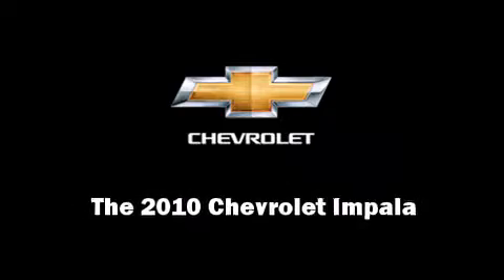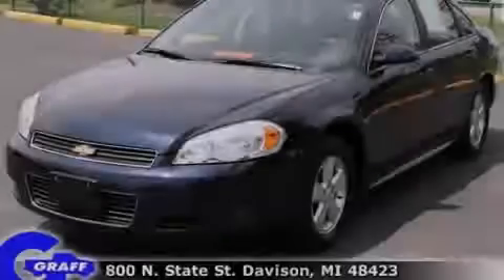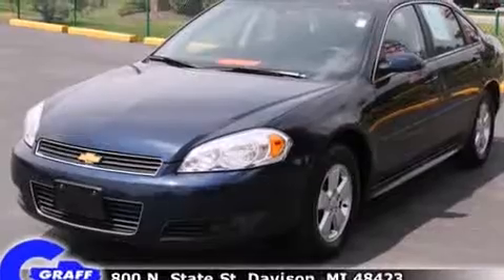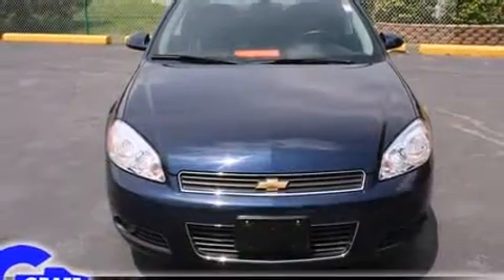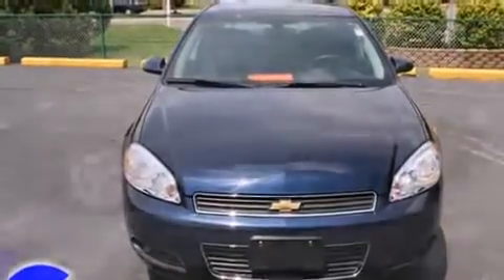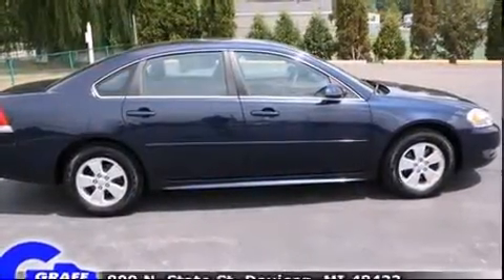Introducing the 2010 Chevrolet Impala. This four-door sedan still has less than 45,000 miles. It features an automatic transmission, front-wheel drive, and a 3.5-liter six-cylinder engine.